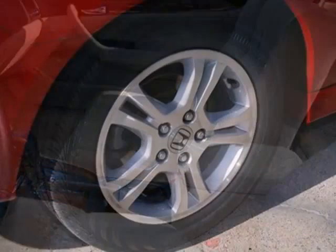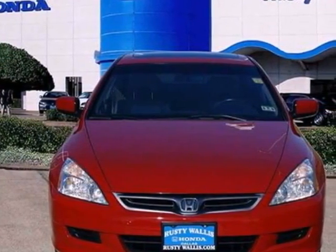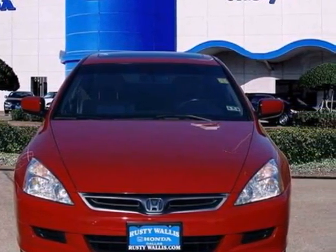Stimulate your pocketbook with its great fuel economy and low cost of ownership. Plus it has the best resale value in its class. Take it for a test drive today.